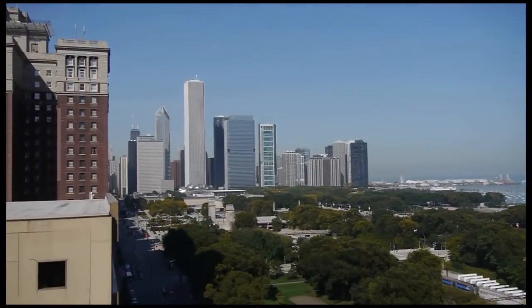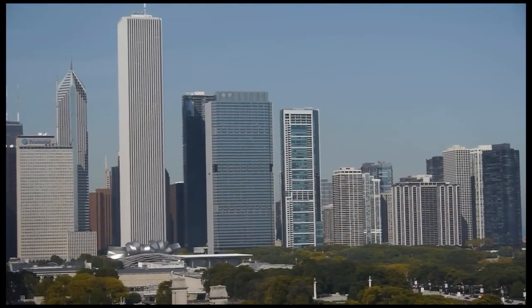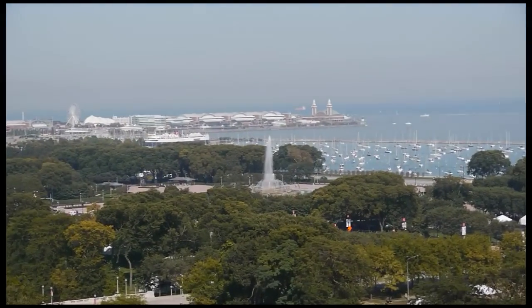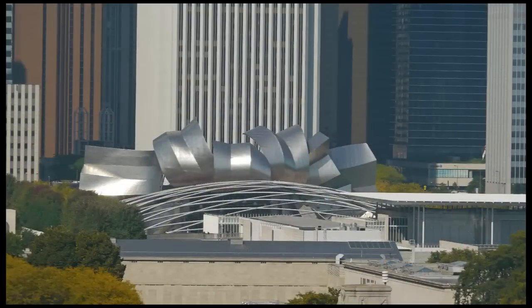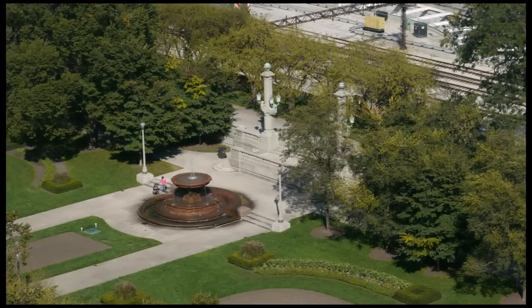I took a closer look at some familiar sights: the Great Wall of High Rises fronting the north end of Grant Park, Navy Pier, Buckingham Fountain, Monroe Harbor, Frank Gehry's Pritzker Pavilion, and the lighthouse outside Monroe Harbor.